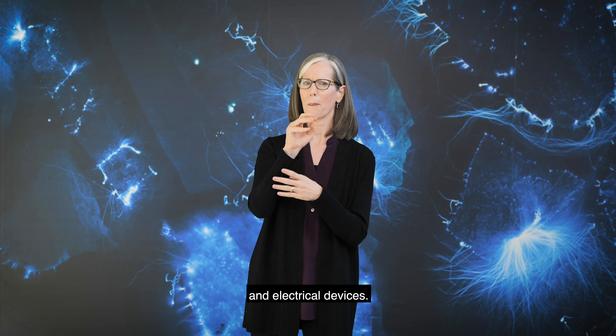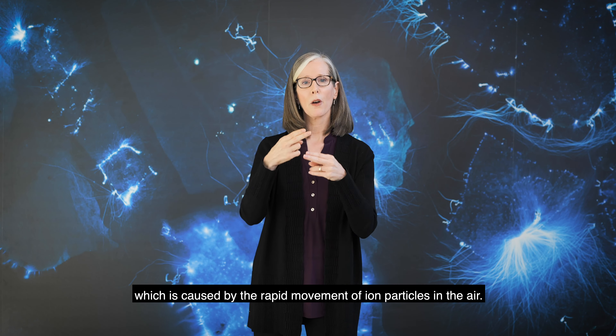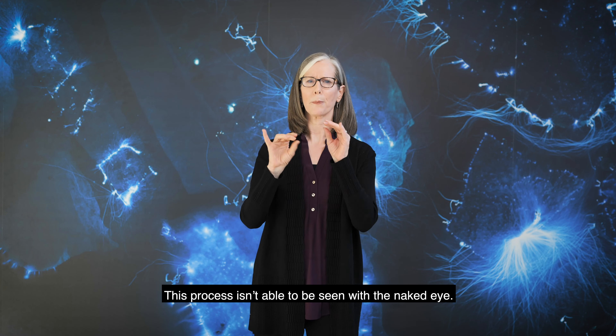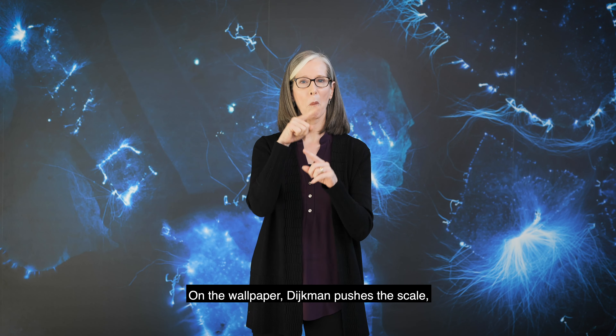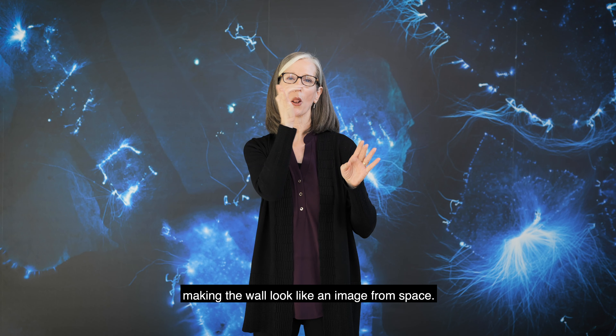The blue and purple glow outlining these images is called a corona discharge, which is caused by the rapid movement of ion particles in the air. This process isn't able to be seen with the naked eye. On the wallpaper, Dyckman pushes the scale, making the wall look like an image from space.